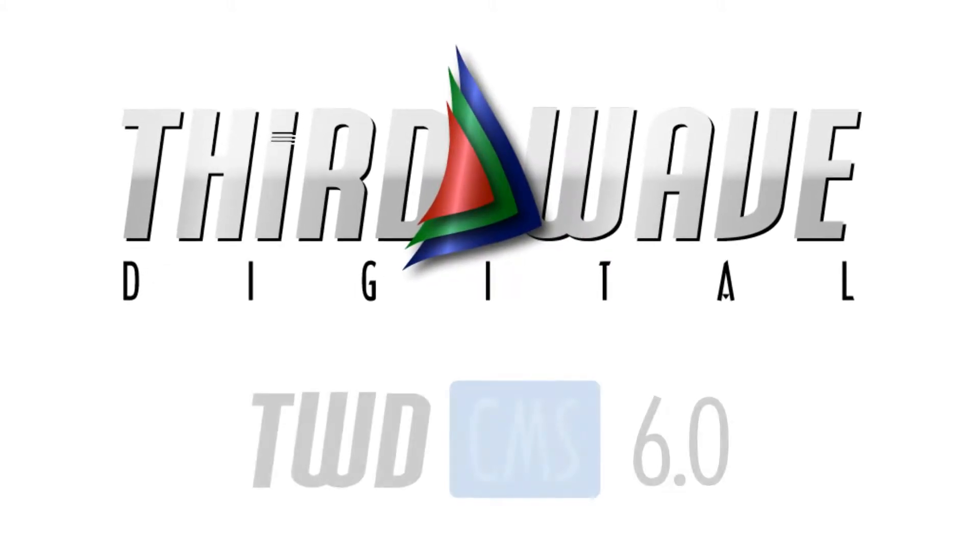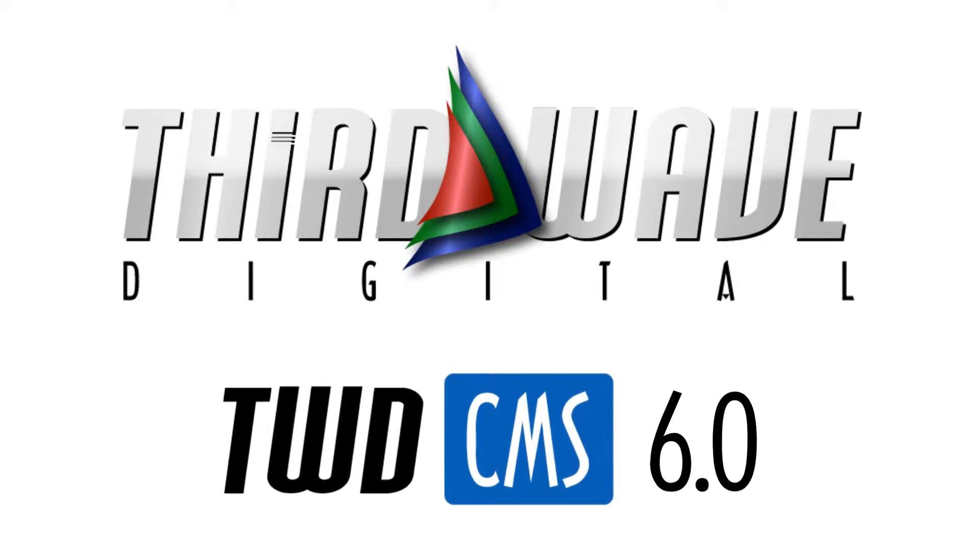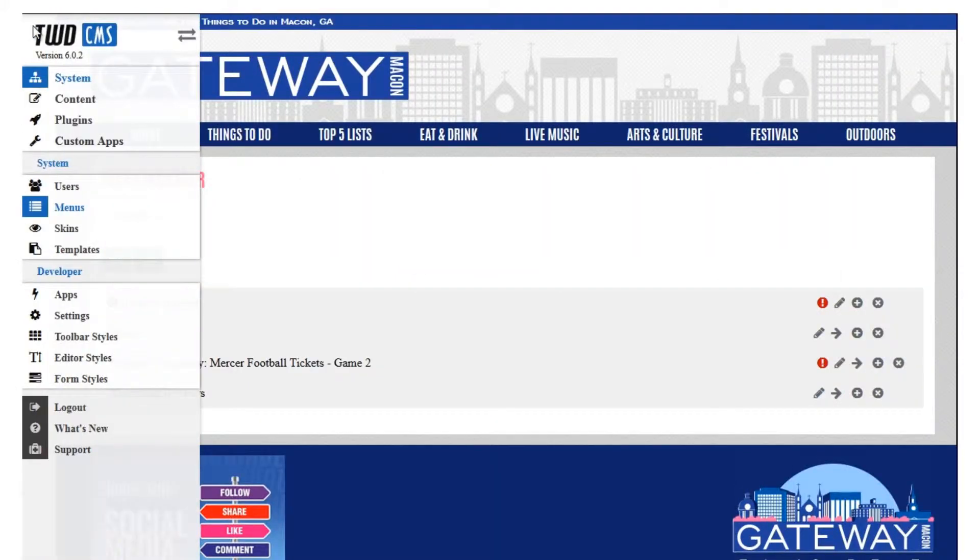Third Wave Digital is excited to announce the latest release of their content management system, TWD.CMS version 6.0, codename Alvin.